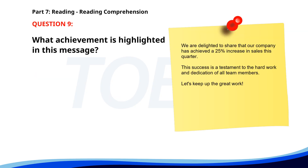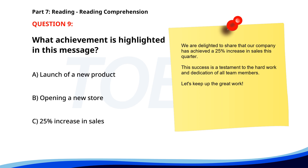Number 9. We are delighted to share that our company has achieved a 25% increase in sales this quarter. This success is a testament to the hard work and dedication of all team members. Let's keep up the great work. What achievement is highlighted in this message? A. Launch of a new product. B. Opening a new store. C. 25% increase in sales. The correct answer is C: 25% increase in sales.